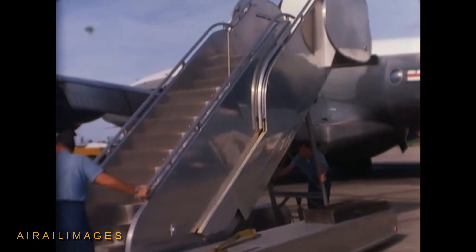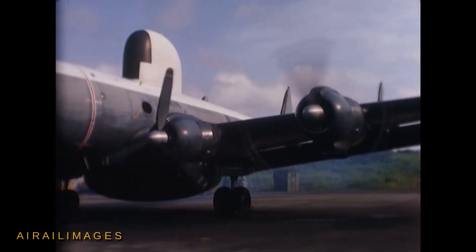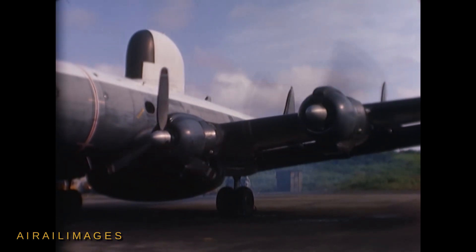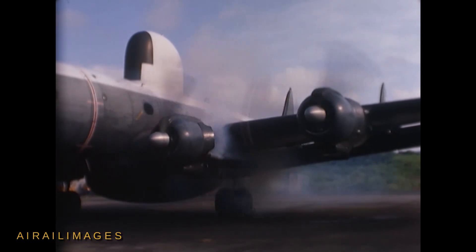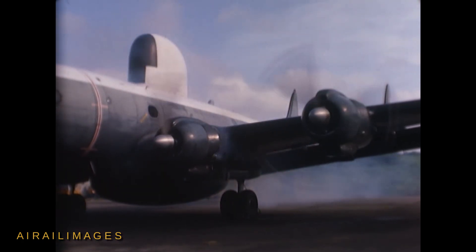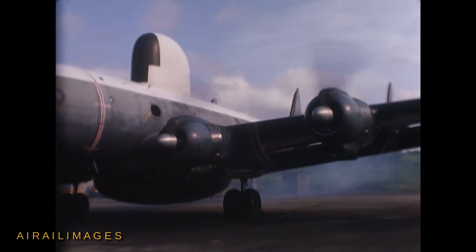The basic EC-121 was based on Lockheed's model L-1049 Super Constellation airframe. Four Wright R33-50 engines powered the Warning Star, giving a top speed of more than 320 miles per hour at 20,000 feet.